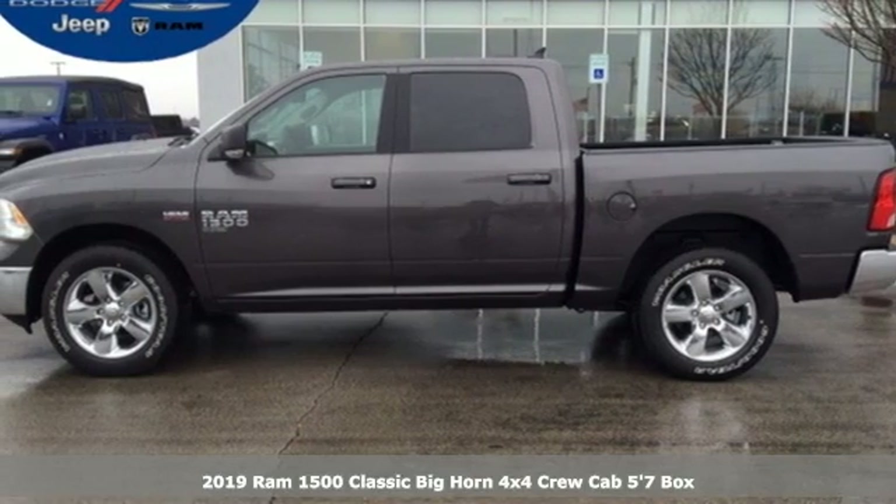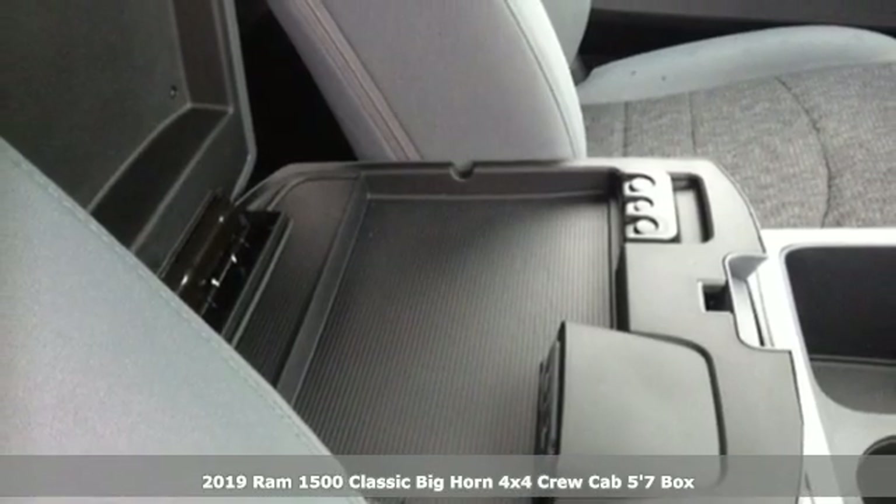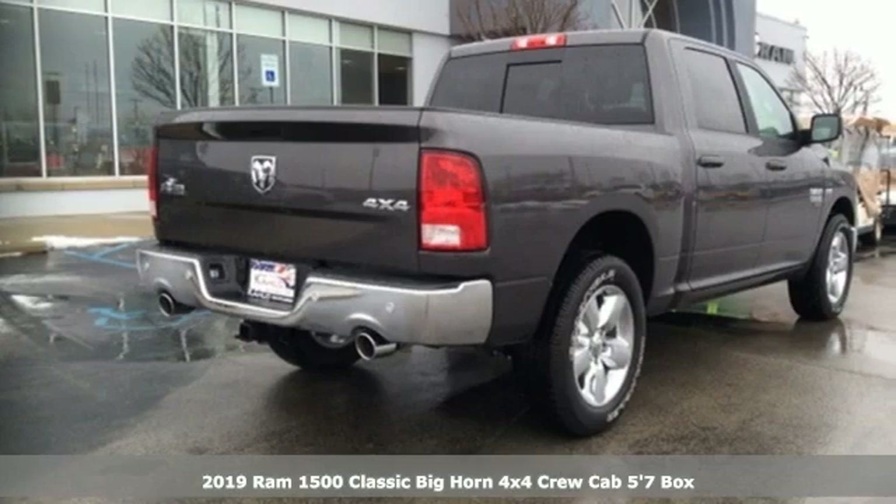Here's a new 2019 1500 Classic. RAM works hard, plays harder. It comes with the features you need, and better yet, want.